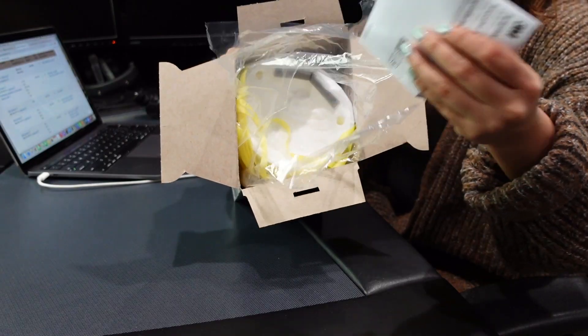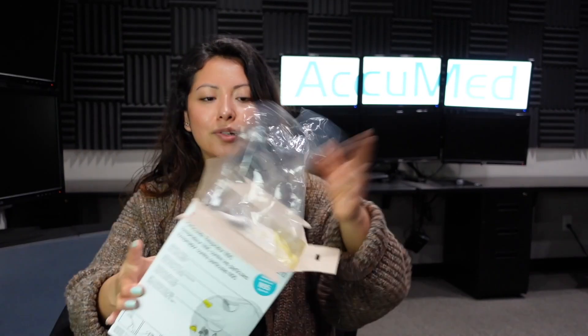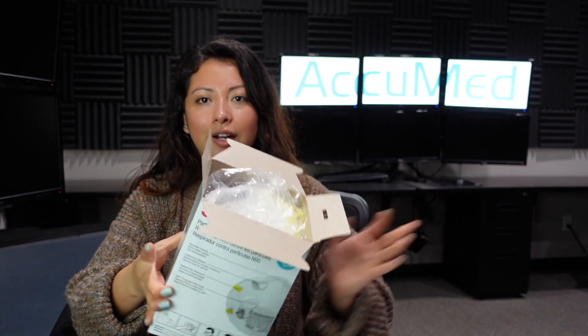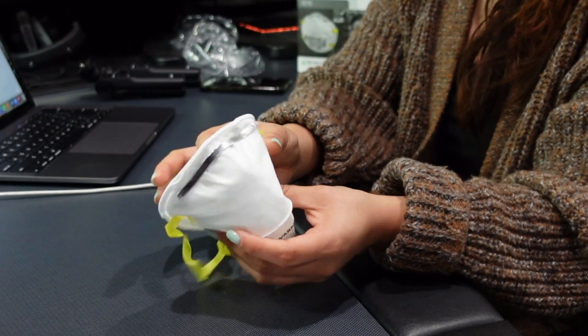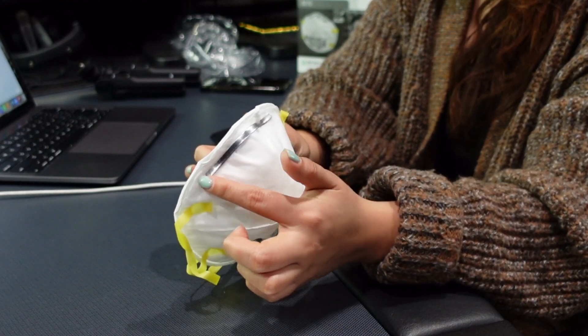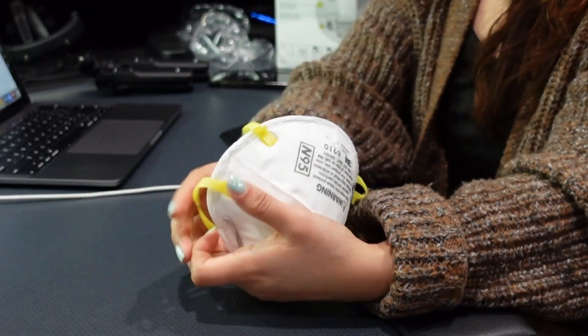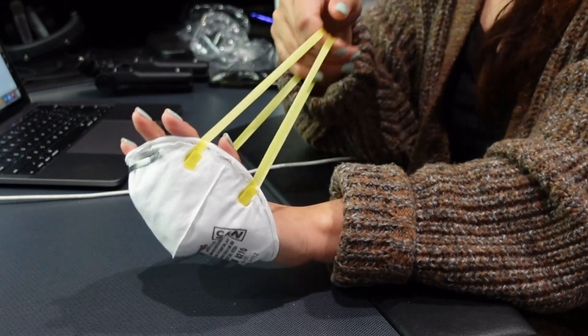Let's go ahead and open this box up and try the mask. When you open it, the masks aren't individually wrapped — they all come in a single bag inside the box, which is how you store them. It's a soft, structured cup style and comes with a standard outside nose wire. The box states that the straps are welded.